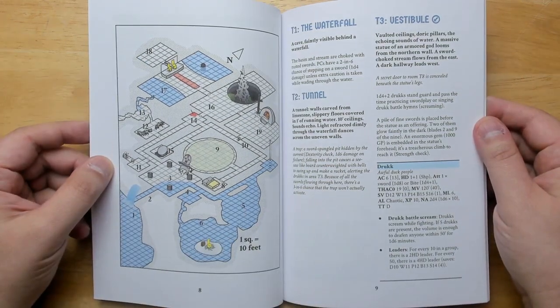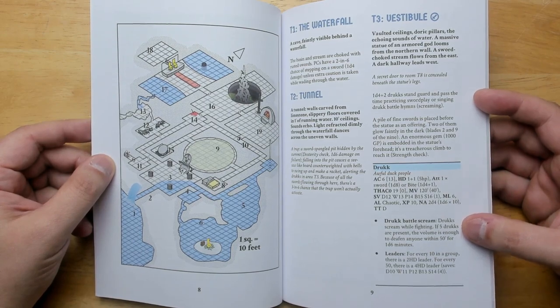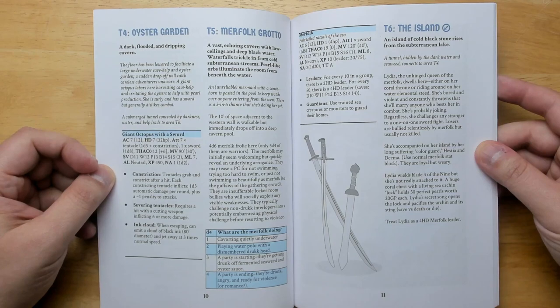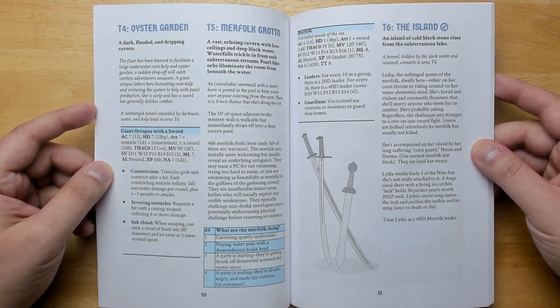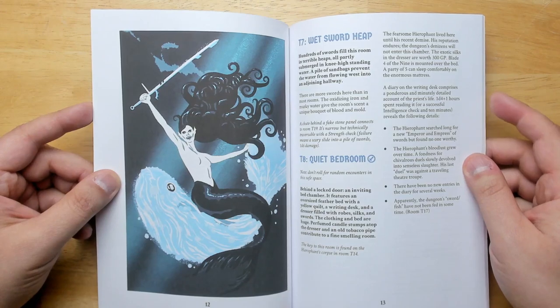He does a good job making both factions equally unlikable. The Drucks have a battle scream — if five Drucks are present, the volume is enough to deafen anyone within 50 feet for 1d6 minutes. There's an oyster garden with a giant octopus wielding a sword. The Merfolk in their grotto are equally annoying — all super jocks. They may seem initially welcoming but quickly reveal underlying arrogance, teasing PCs for not swimming, trying too hard to swim, or not swimming as beautifully as Merfolk do. They are all insufferable locker room bullies, which immediately gives the game master a clear mindset for running them. You can also meet Lydia, the unhinged queen of the Merfolk, sitting on a little island demanding to duel everyone and threatening to marry them if she wins — whether she's joking is unclear.